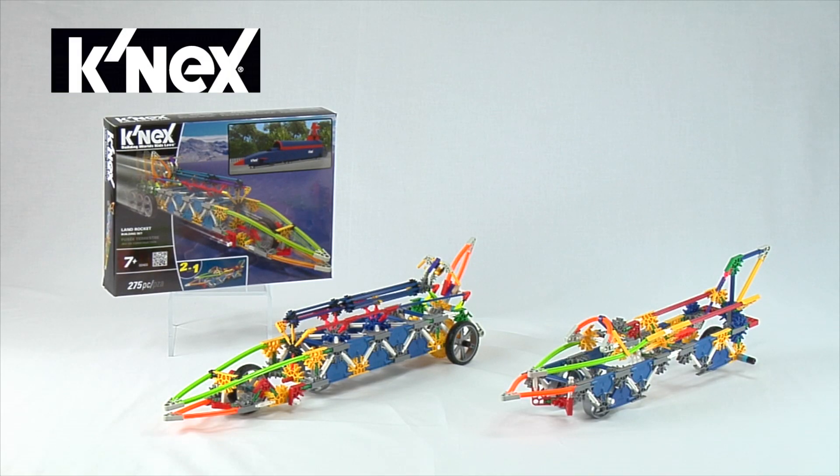Building Worlds Kids Love with the Land Rocket Building Set from K'nex. Each model shown can be built one at a time.